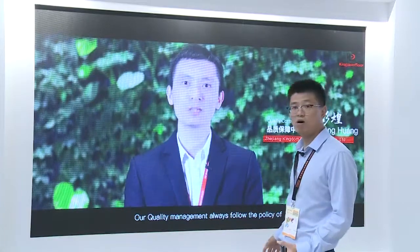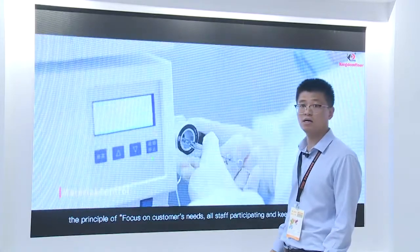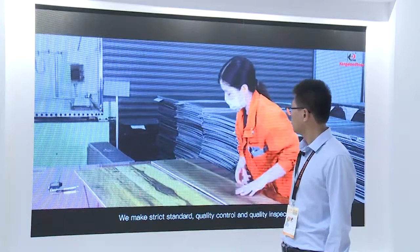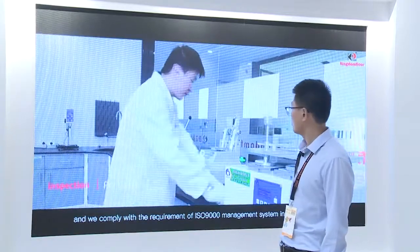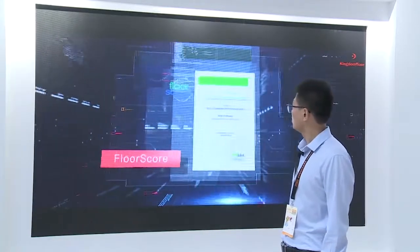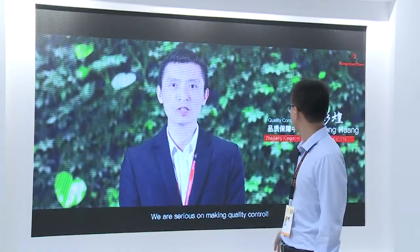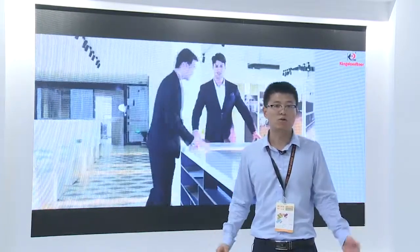We have always put quality in the first place. We have our own lab to test the performance for each batch, and a very big research and development team. We test and inspect at every workshop, and we have certificates for different markets — this is the CE certificate for European markets. This is our quality control manager. Now let me introduce the new products of this show.